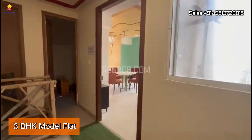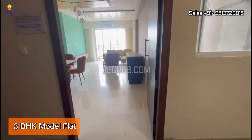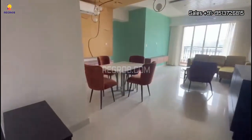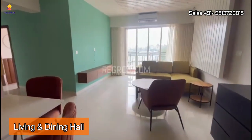And now we are going to showcase a 3BHK model flat of Rajat Agaman. As we enter into the flat, here comes the living and dining hall with an attached balcony.